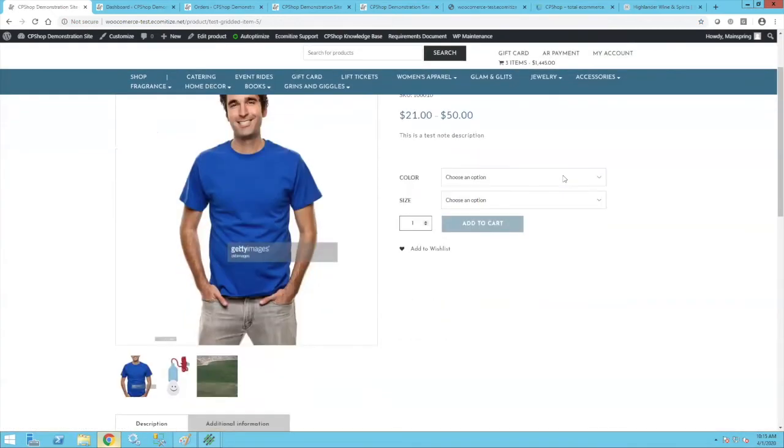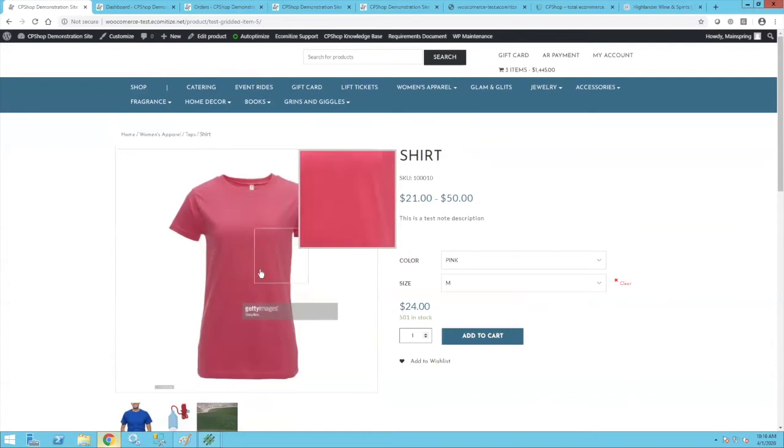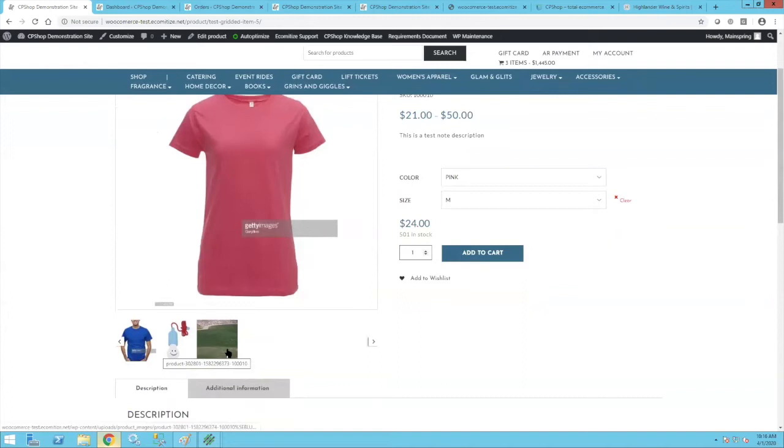Here's the gridded item online — you'll see a range of prices because that's grid level pricing. I'll choose a medium pink shirt, which changes the image. You have full control of what images you put up, and you can have multiple images for products — like a front and back. You'll see I've got 501 in stock for that size, but if I switch to large I've only got 50 in stock. I'll add that to my cart.